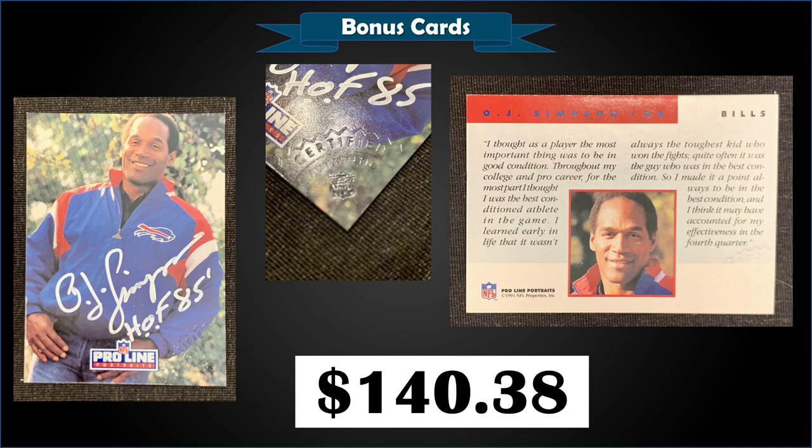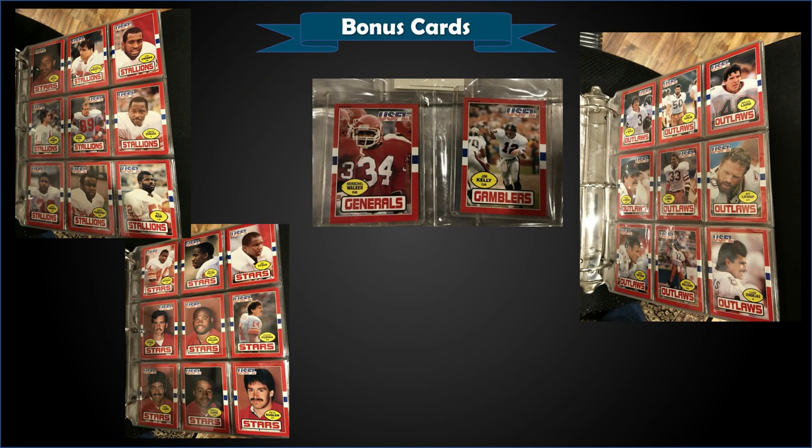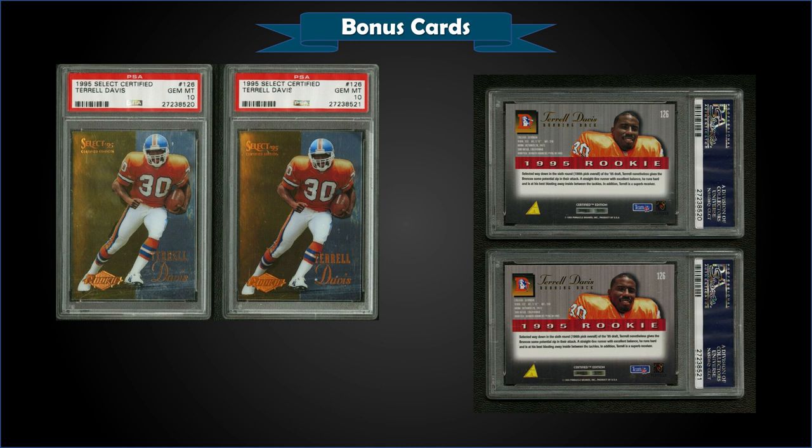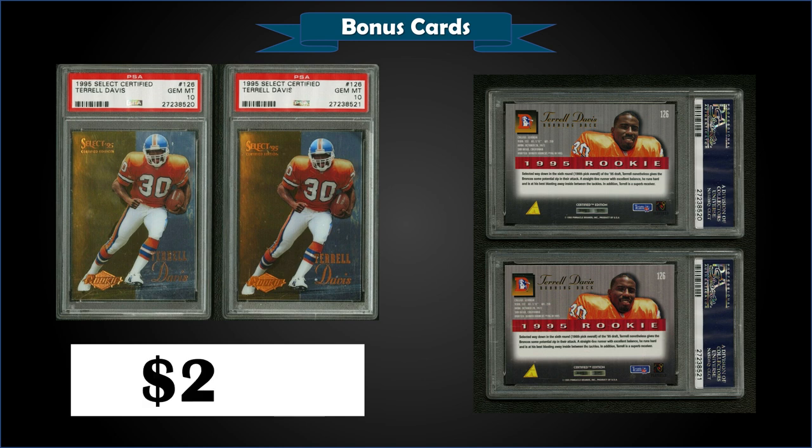Only 15 OJ Simpson Pro Line autographs have been submitted to PSA, and the only sale of a PSA-graded one was a PSA 9 that sold in November 2019 for $400. Up next, we have a complete set of 1985 Topps USFL in a binder, all cards in raw condition, for $113. From 1995 Select Certified, we have a two-card rookie card lot of Terrell Davis graded gem mint PSA 10, which sold for $200 — $100 a card. The pop is 494, and single sales have bounced around $70 to $100 in the past year, so it may not be a great deal for the pair.